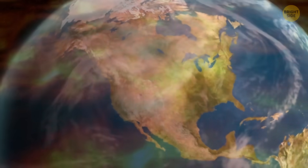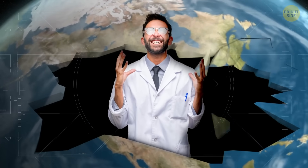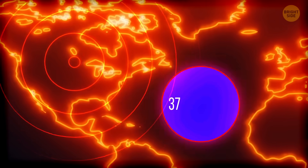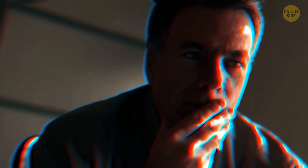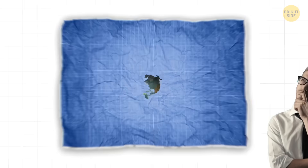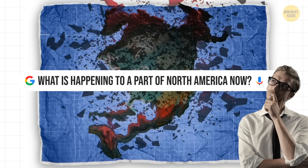The floor is lava! Just kidding. But honestly, it's kind of falling apart. You might not feel it yet, but a huge part of North America has already lost 37 miles worth of rock from its foundation. And no, this isn't about earthquakes or giant sinkholes. It's about the continent losing pieces of the very thing that keeps the ground from wobbling around like a bad carnival ride.